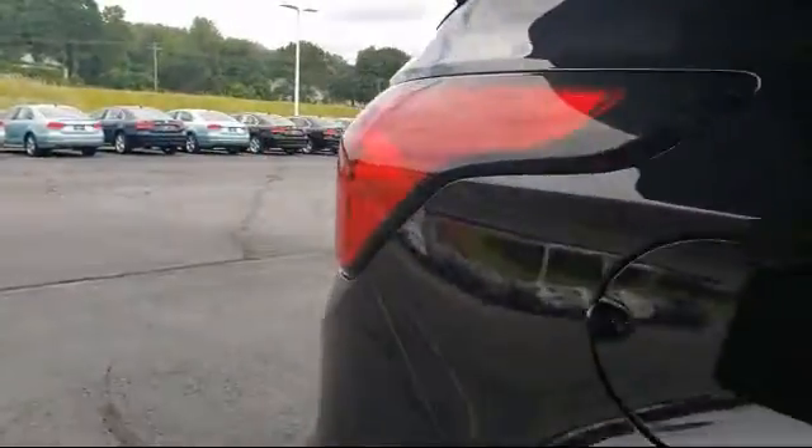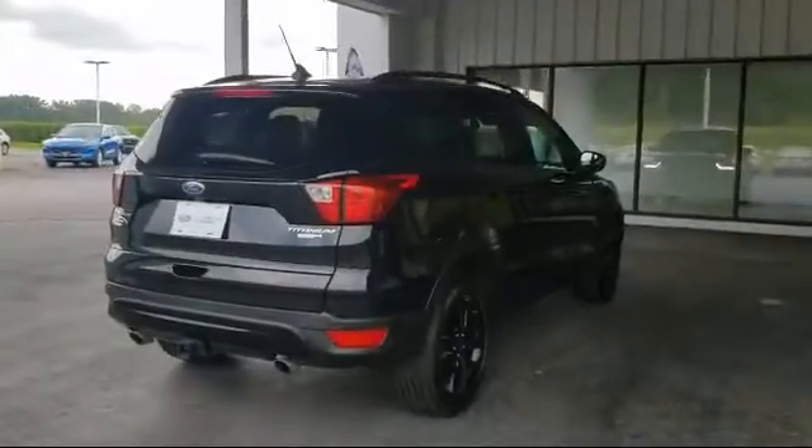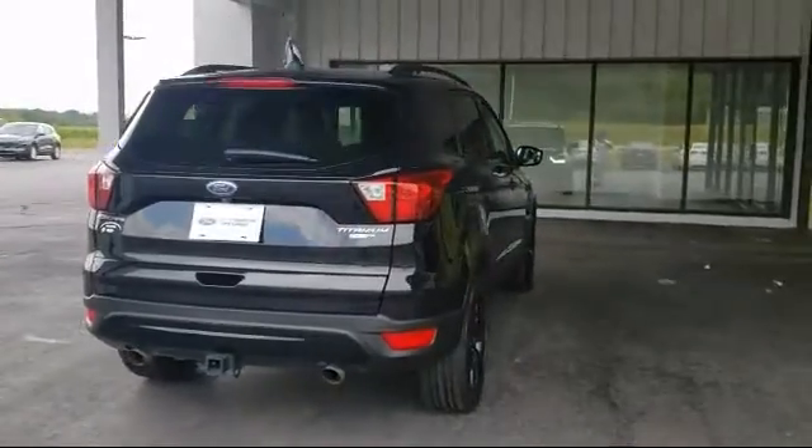Alloy Wheels, Keyless Entry, Roof Rack, Heated Front Seats, and has less than 10,000 miles on the odometer.